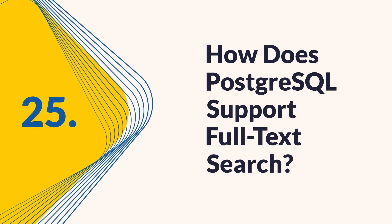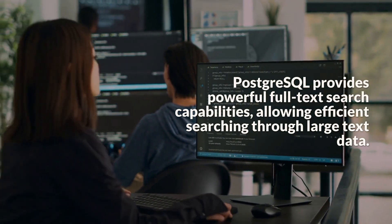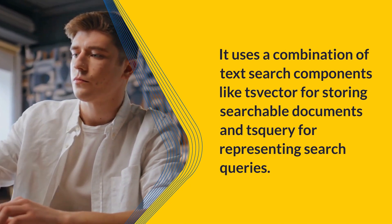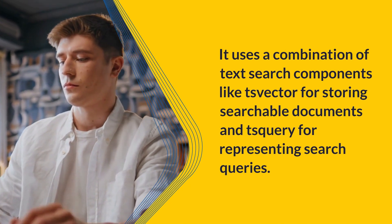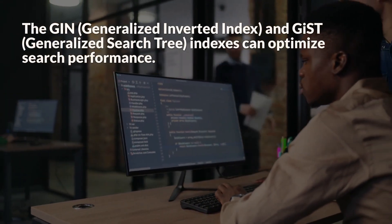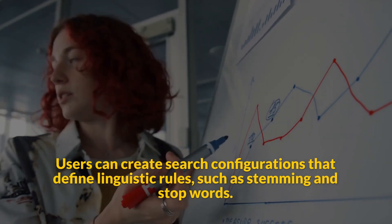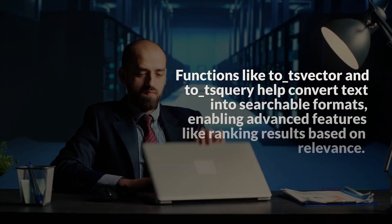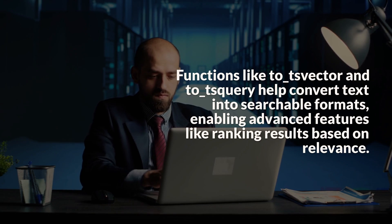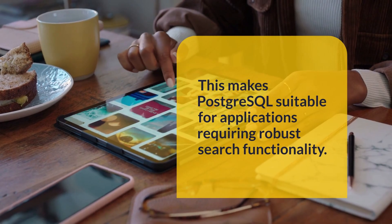Question 25: How does PostgreSQL support full-text search? PostgreSQL provides powerful full-text search capabilities, allowing efficient searching through large text data. It uses a combination of text search components like TSVector for storing searchable documents and TSQuery for representing search queries. The GIN (generalized inverted index) and GiST (generalized search tree) indexes can optimize search performance. Users can create search configurations that define linguistic rules, such as stemming and stop words. Functions like TSVector and TSQuery help convert text into searchable formats, enabling advanced features like ranking results based on relevance, making PostgreSQL suitable for applications requiring robust search functionality.